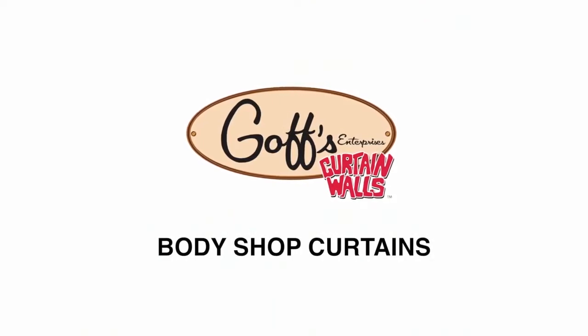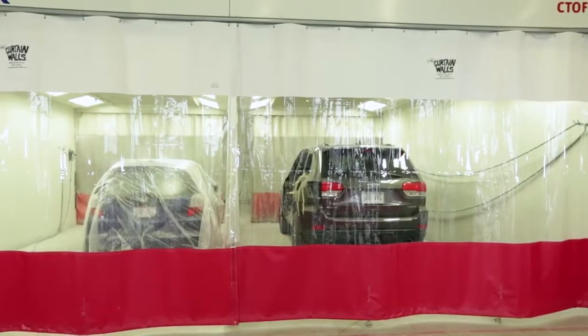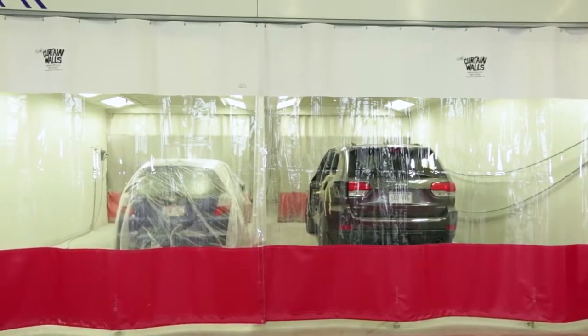Goff's Enterprises developed the curtain concept for the auto body industry and continues to be the leader in custom curtain partitioning systems today.